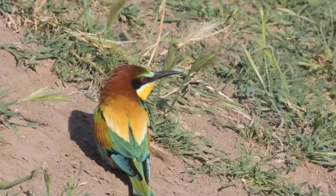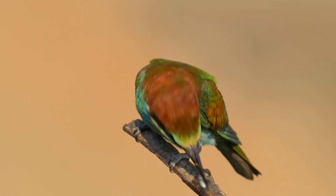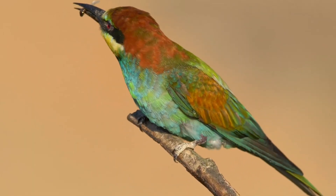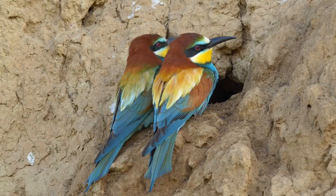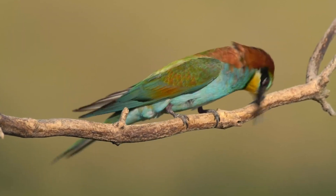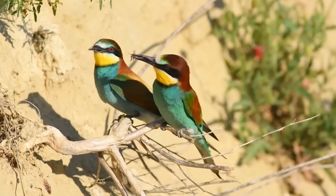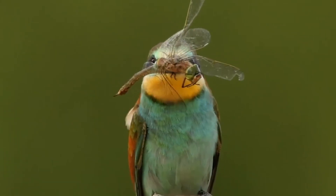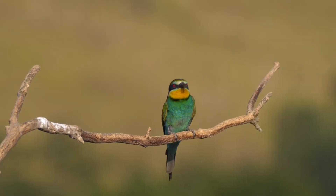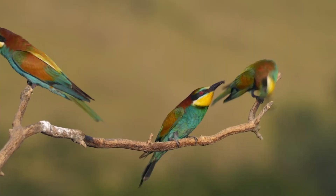Similar to rabbits, the bee-eater digs a long tunnel to lay five to eight eggs. Both the male and female care for the eggs, feeding and roosting together, and tend to their brood for about three weeks. During courtship, the male finds food for the female, offering her larger prey while he eats the smaller ones. They mainly feed on insects, especially bees, wasps, and hornets, removing the sting before eating. The male steps up his efforts before and during egg-laying, ensuring his mate is well-fed.